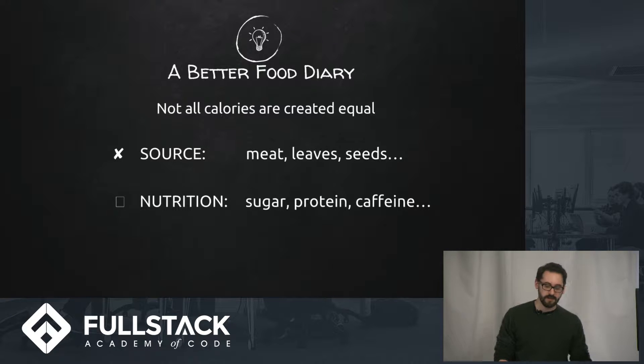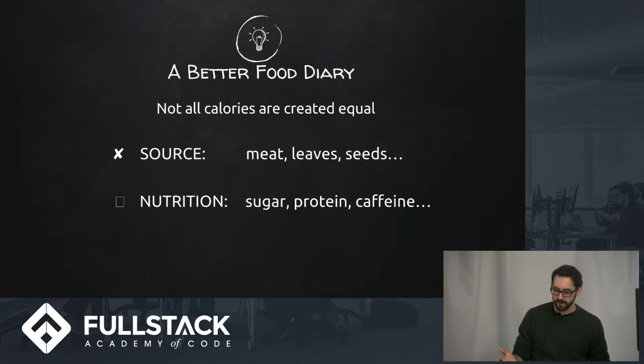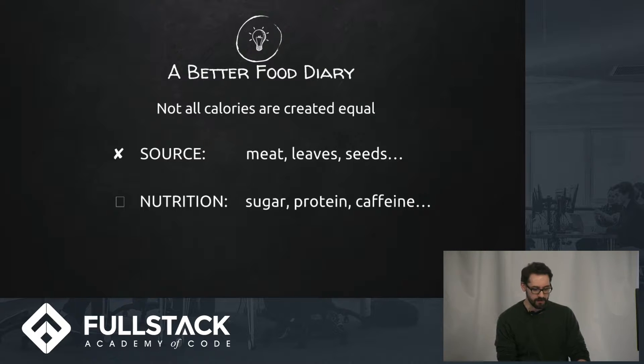Instead of trying to look at a large API of food data — something that MyFitnessPal would do — we're just looking at where your food is coming from, and also what kind of macronutrients and other vitamins are in it. Really good stuff.